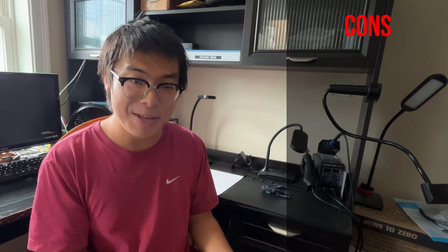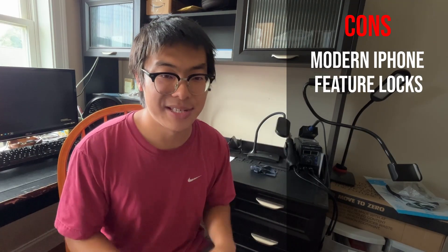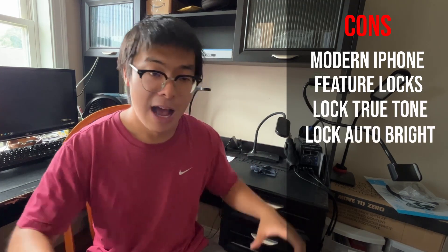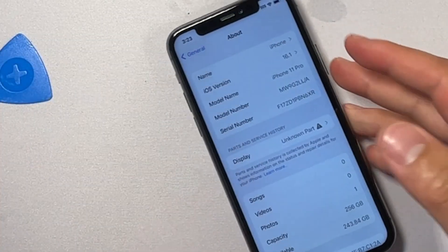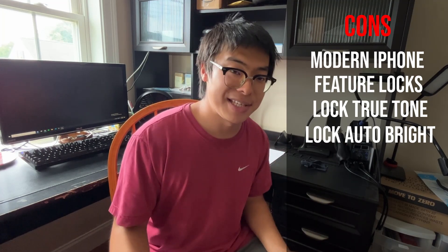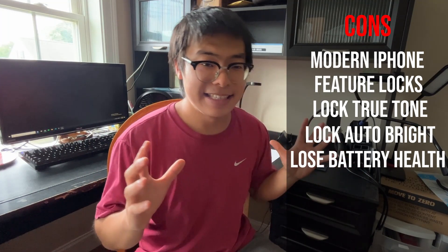Moving to the cons: because it's a modern iPhone, there are going to be a lot of features locked out. Switching out a screen will lock out True Tone and Auto Brightness if you don't have a programmer, and Apple will throw a non-genuine parts message, which will hamper the resale value. Switching out the battery is also going to throw a non-genuine parts message, and you're going to lose out on battery health. By doing a repair on this iPhone, you're going to be locking away some features. But given the nice profit margins, even if you can't restore all features, it could still be lucrative.